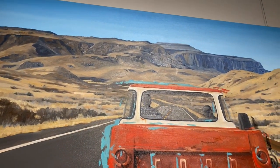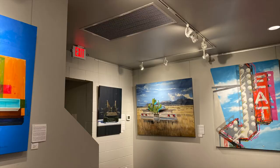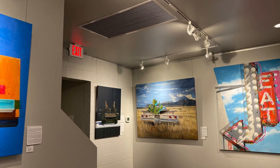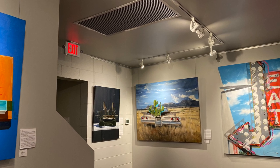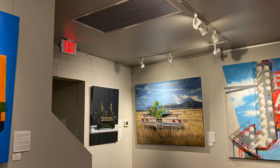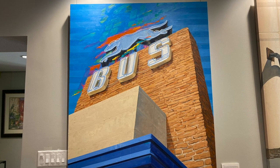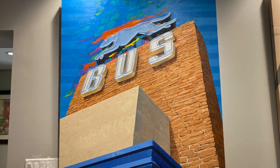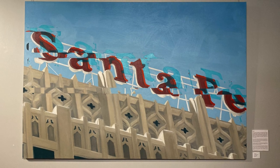Steinbeck graduated from Salinas, California high school in 1919 and attended classes at Stanford University, leaving in 1925 without a degree. Steinbeck worked manual labor in the fields of California before he traveled to New York by way of the Panama Canal on a freight ship. While in New York, he worked construction and as a reporter before being denied publishing and soon returned to California. His first novel, Cup of Gold, of 1929, was based on the pirate Henry Morgan. It was considered unsuccessful, but he was determined to keep writing.